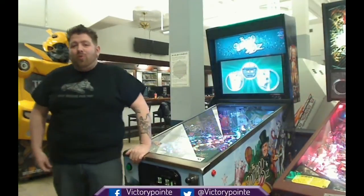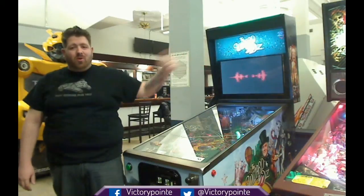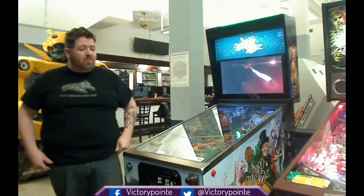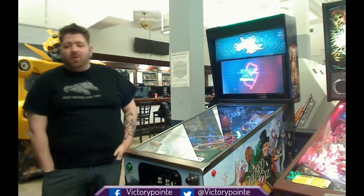Hey Internet, it's your old friend Joe, and I am here with a huge array of pinball machines because we wanted to share with our community out there exactly what pinball machines we have and how we've made them special for you, our viewing audience.